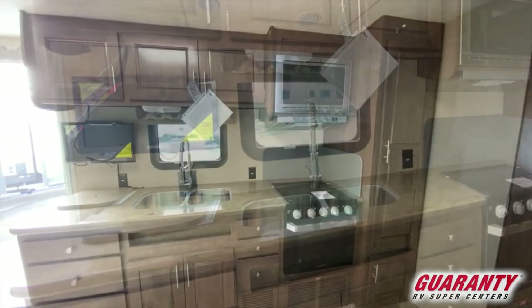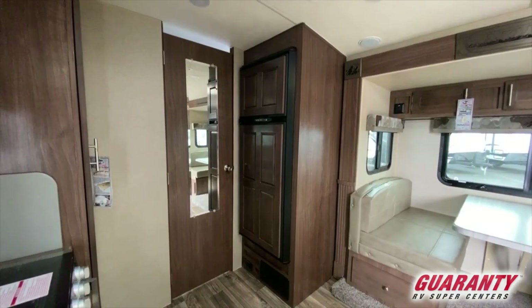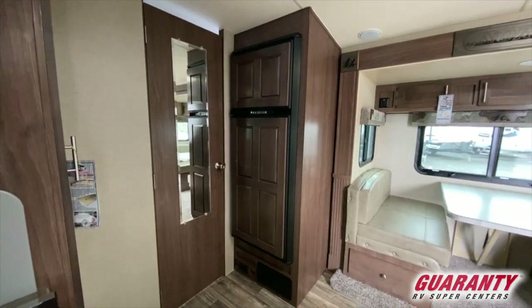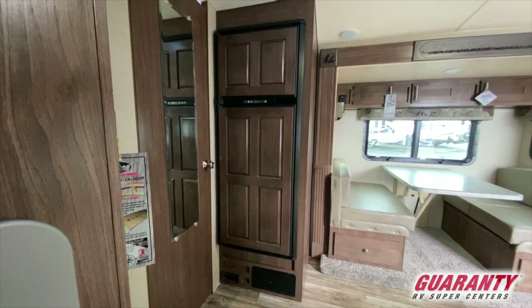You'll notice there's a very large pantry — there's tremendous food storage in this trailer. And right across from it, speaking of food storage, we have a 10 cubic foot refrigerator. Every other trailer you see is going to be a six or an eight cubic foot refrigerator. I don't know anybody else who's putting in a 10 cubic foot refrigerator in a trailer this size. It's fantastic.